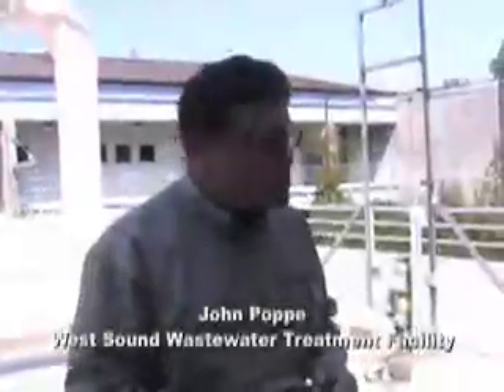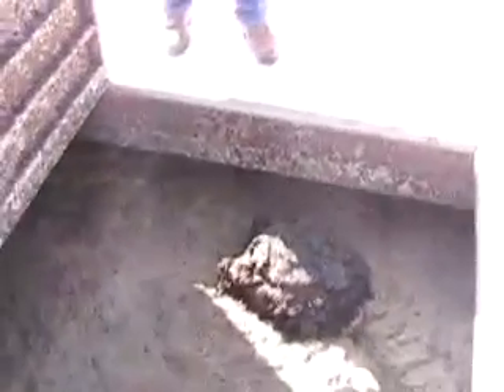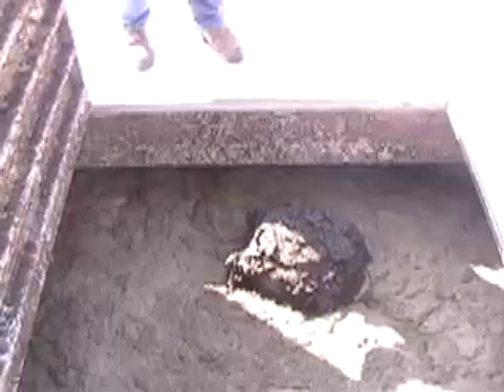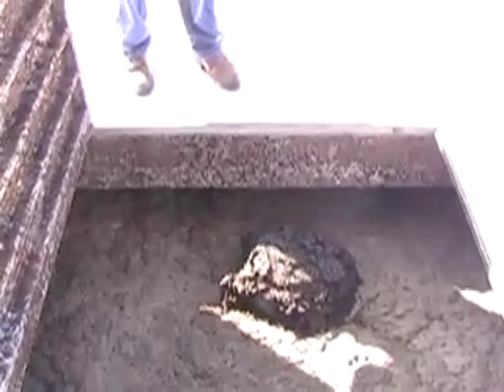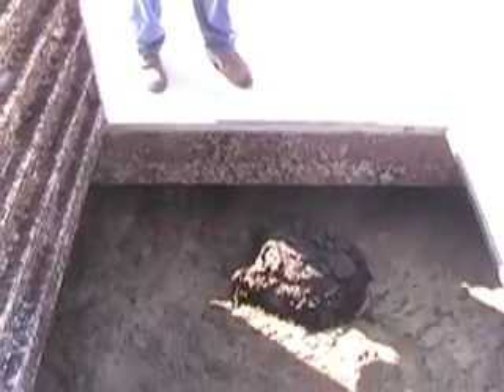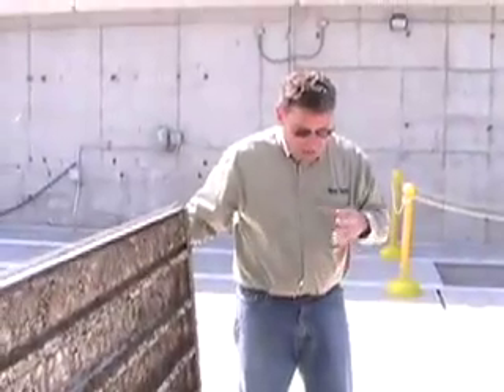So what it is, is we're biology farmers here. We really do depend on microorganisms to do our work. This is the wastewater prior to our aeration basin for the MBR system. That ugly brown foam tells us how healthy the microorganisms are in this wastewater. And as nasty as that looks, that means we have a healthy population of microorganisms in there.